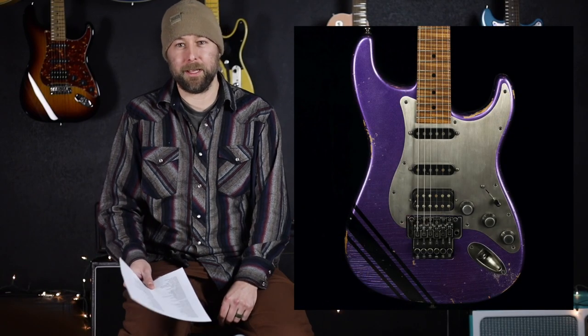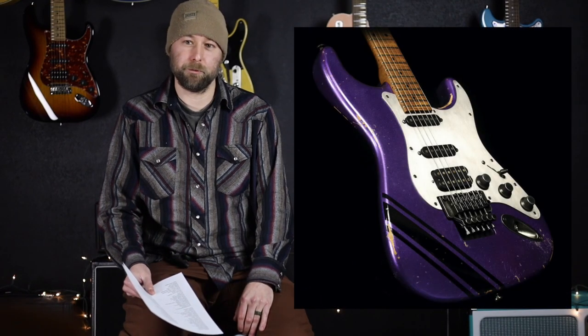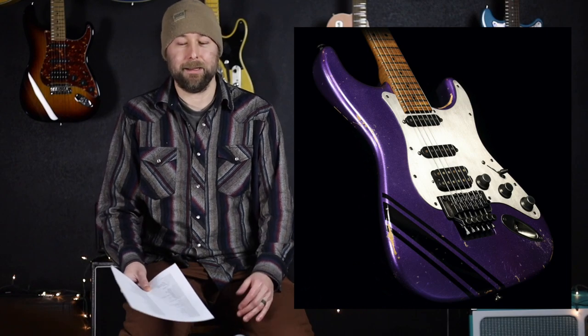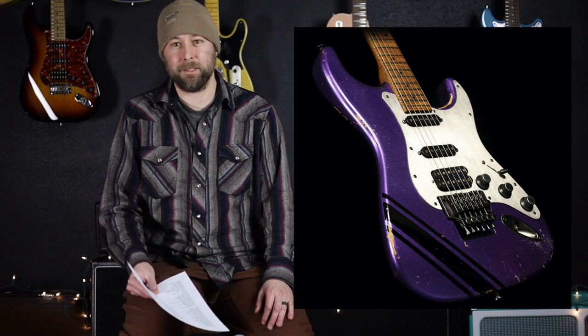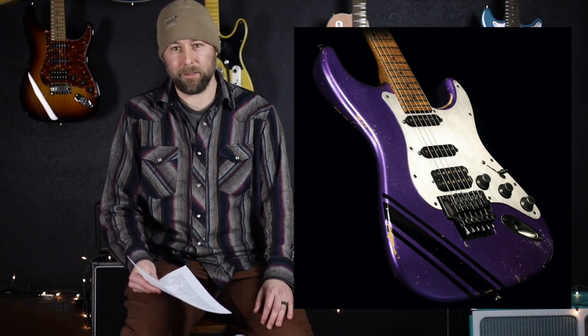My second favorite guitar of 2022 was a Luxe Tone Choppa S. This thing turned out amazing — metallic purple Cuda finish with a black racing stripe, cool aged hardware, metal pickguard. Normally I'm not one to play a Floyd Rose, but this thing just played so well. Super smooth roasted maple neck. Luxe Tone pickups in it just absolutely cut through everything. Killer guitar, my number two, the Luxe Tone Choppa S.